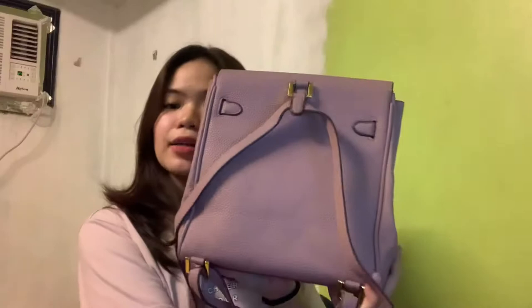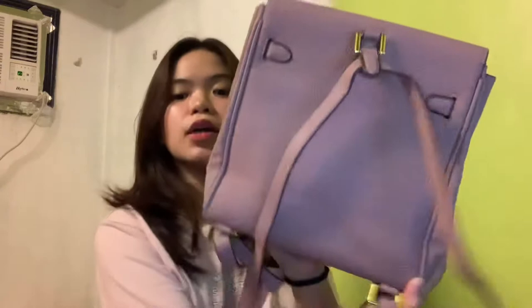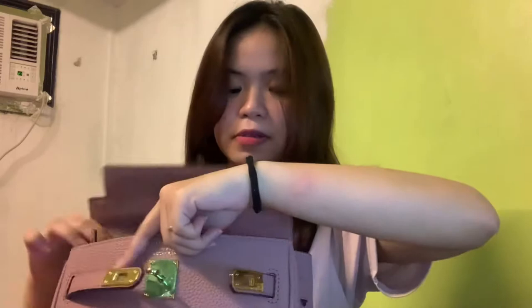Then, the next thing I got sa Shopee is this cute Hermes bag — Kelly Addo backpack siya. Small lang siya, guys. P1,200 pesos siya. Ayan, buksan. Ganyan, ganyan — ito yung load niya. And then may free na kasama talaga — lock and then yung keys niya. Nagana naman!